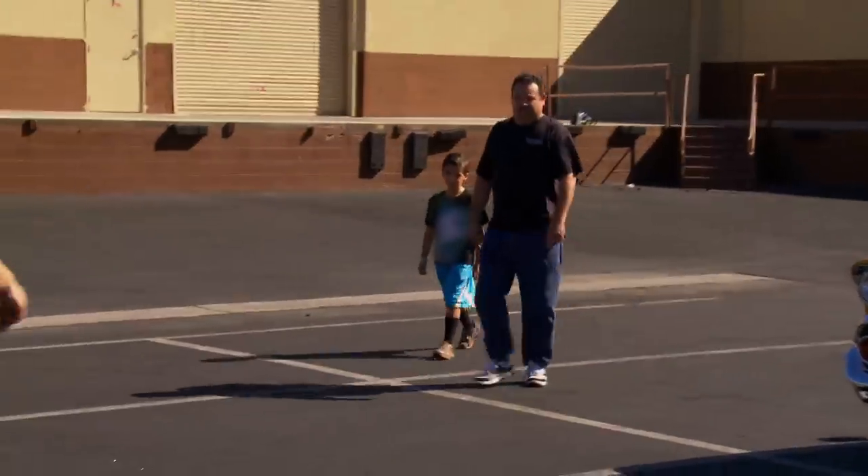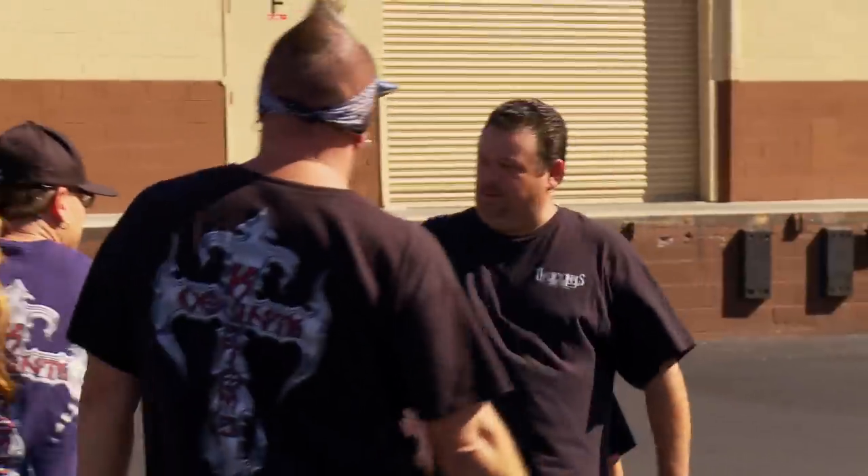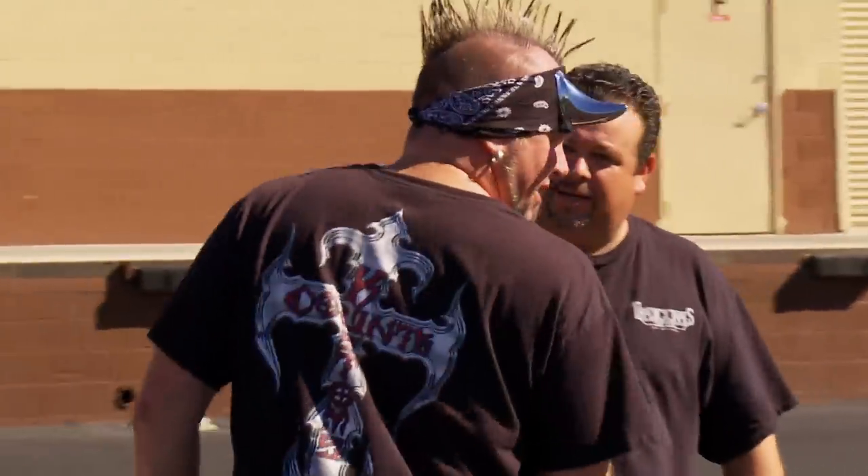How you doing? Good. How you doing? Good. I'm Roli. Chris. Nice to meet you. Mike. Morning, Mike.